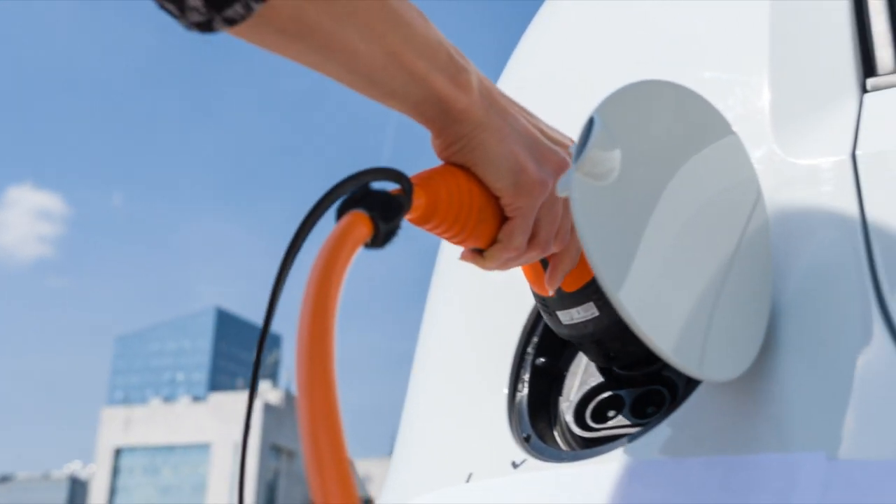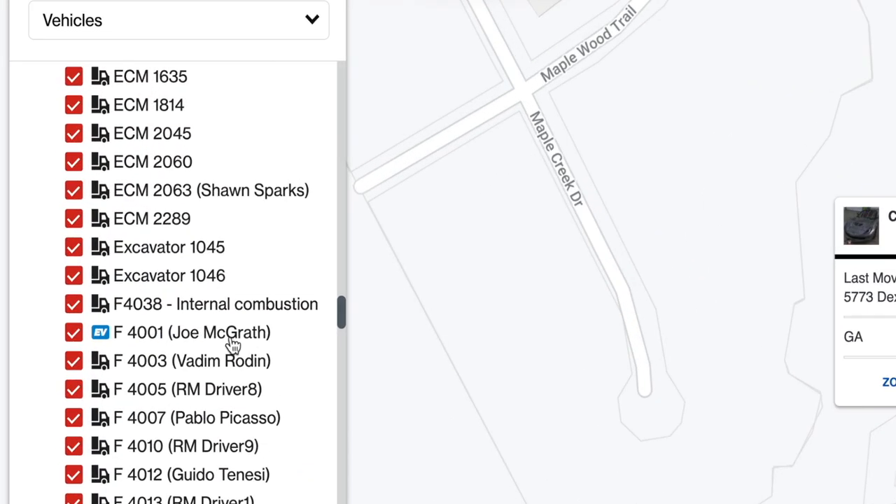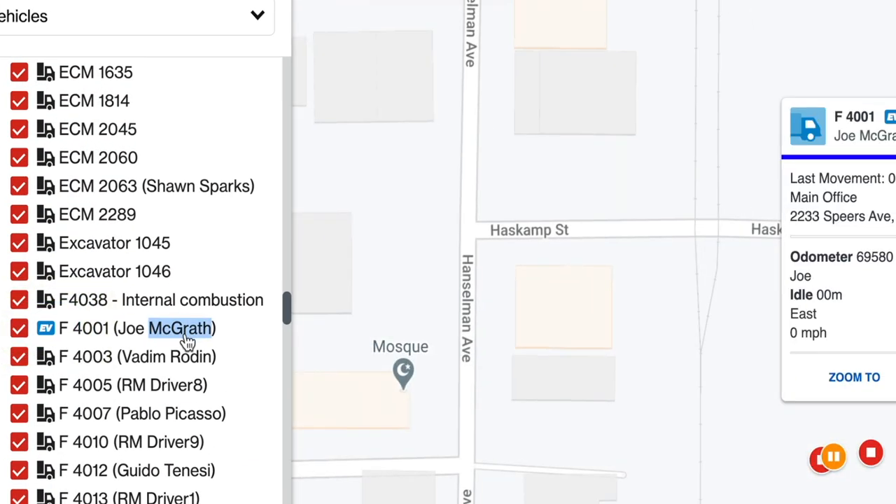Have you gone electric yet? There's a new battery electric fuel type you can assign to your EVs in Reveal. You'll see a cool new EV icon added to the vehicle name, helping you identify them across the app.